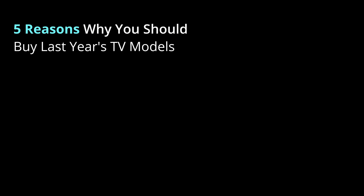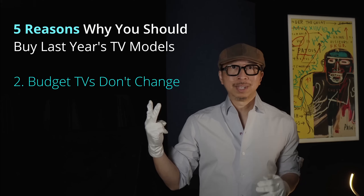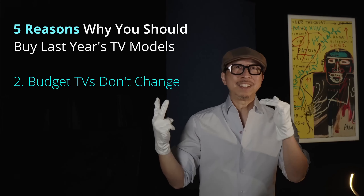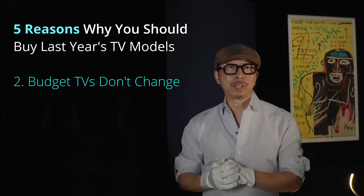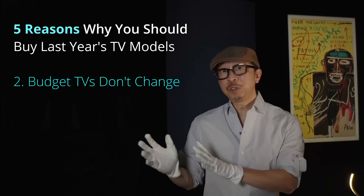His second point is about TV budgets. If you're after a budget TV — say under $500 for a 65-inch — it definitely doesn't matter whether it was last year's TV or this year's TV. So little changes in the value TV segment. Under $500, there's not much they're going to add to next year's TV. Getting last year's TV not only gets you a larger size, you're really not missing out on anything new either. And even a tier up from budget, say mid-tier under $1,000, next year's models may have some improvements, but the reality is most of the good stuff was there last year.